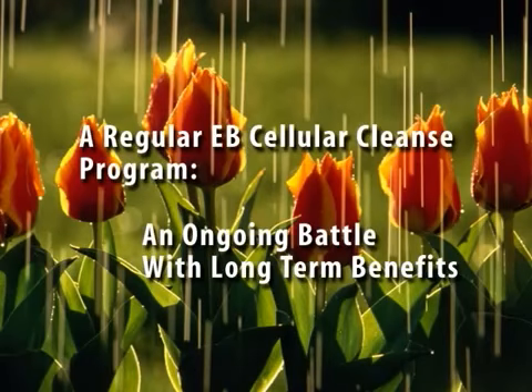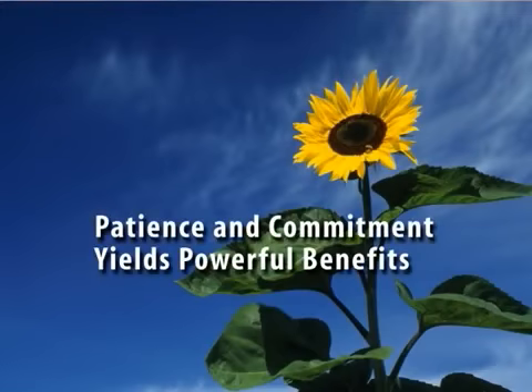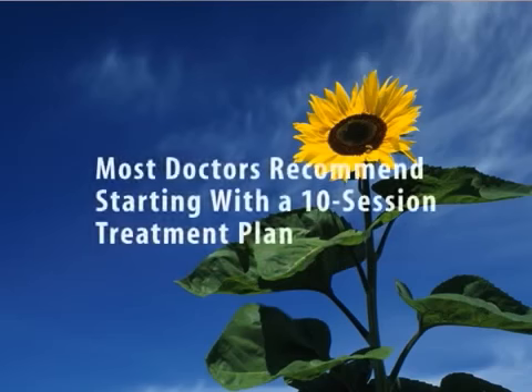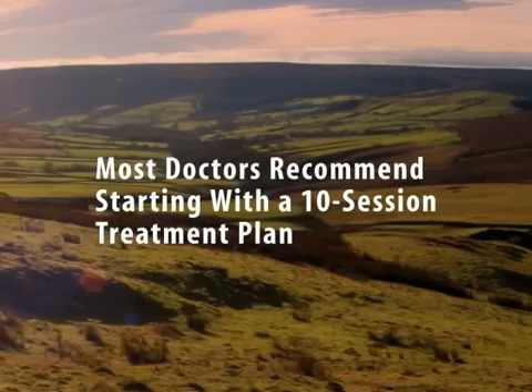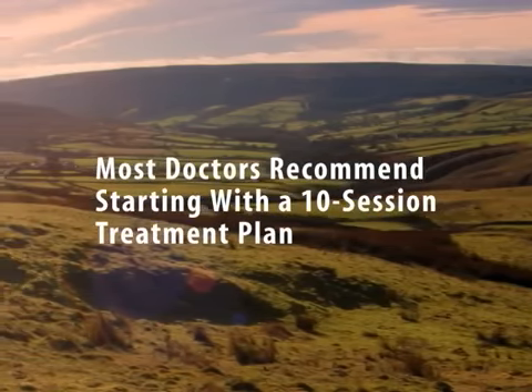A lifetime of toxic buildup can't be eliminated in a single 20-minute treatment, and you may not feel the benefits of a singular treatment. Best results are most often achieved through an ongoing and consistent treatment plan. Most doctors recommend an initial 10-session therapy program followed by a re-evaluation to determine whether additional treatments may be indicated. This is generally followed by a much less frequent maintenance program.